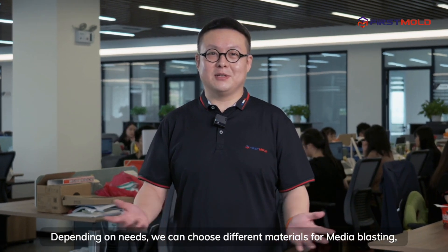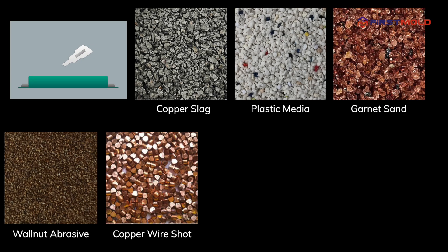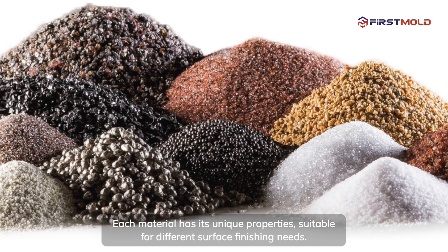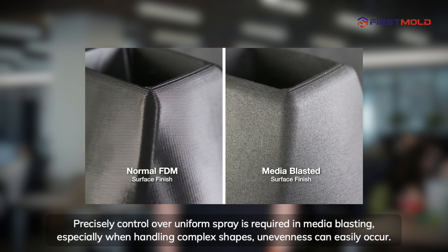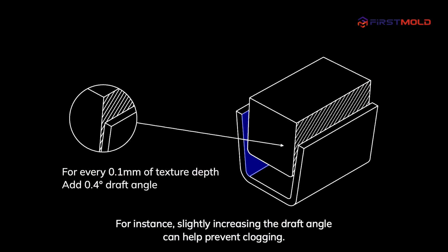Depending on needs, we can choose different materials for media blasting. Each material has its unique properties, suitable for different surface finishing needs. Precise control over uniform spray is required in media blasting, especially when handling complex shapes, where unevenness can easily occur. For instance, slightly increasing the draft angle can help prevent clogging.